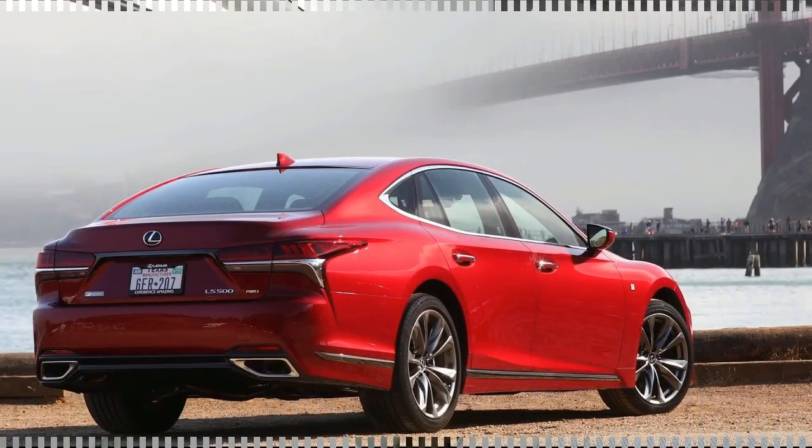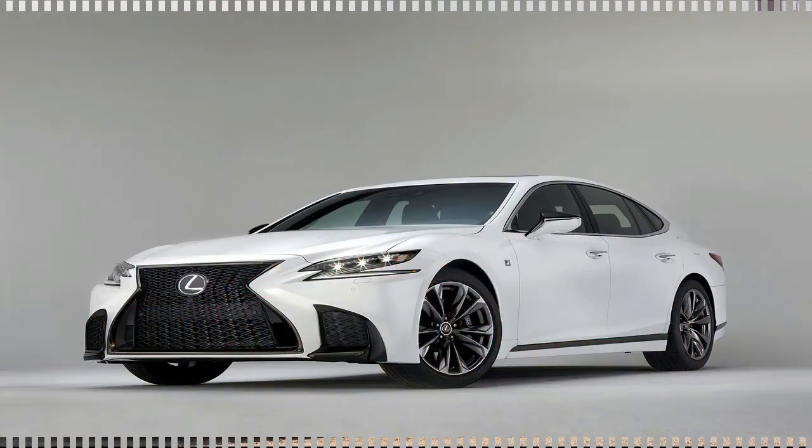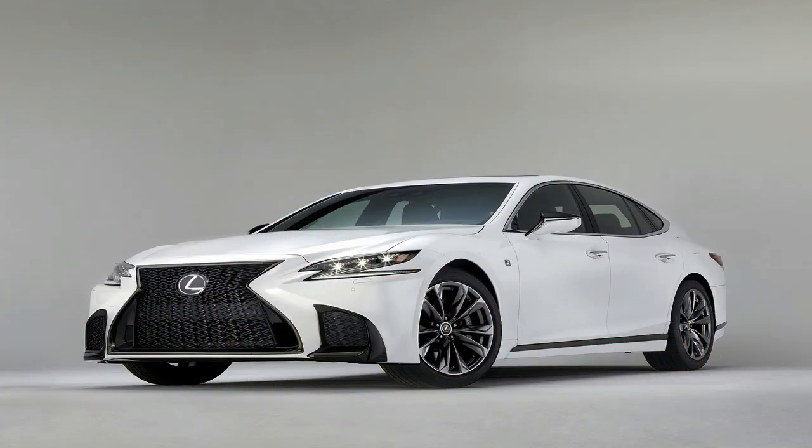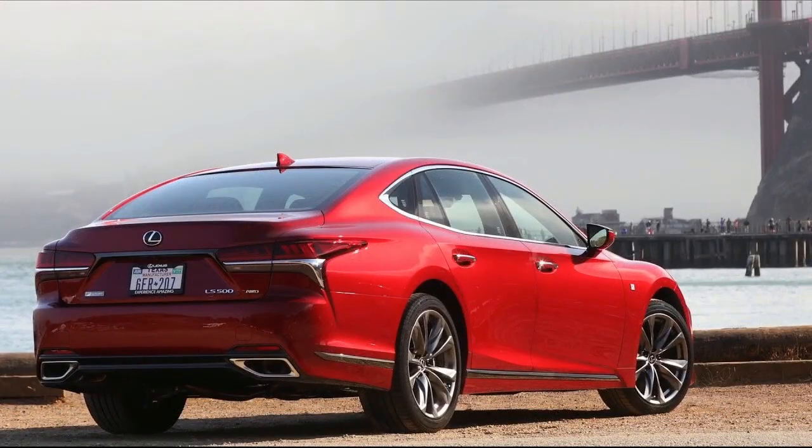Lexus executives offered a long list of impressive design and engineering facts about the brand's all-new flagship sedan. It started with Lexus' new global luxury platform, which has a lower center of gravity, better weight distribution and a more rigid structure than the previous model.